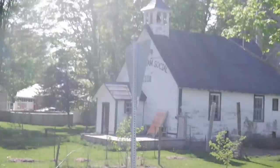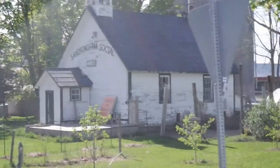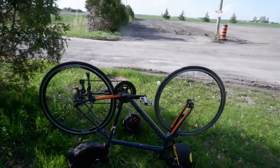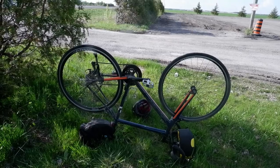This is Sanderingham. It's kind of hard to see the sun in the background there, but it used to be a school. Now it's the Sanderingham Social Club, whatever that is. And here we are with flat number two.